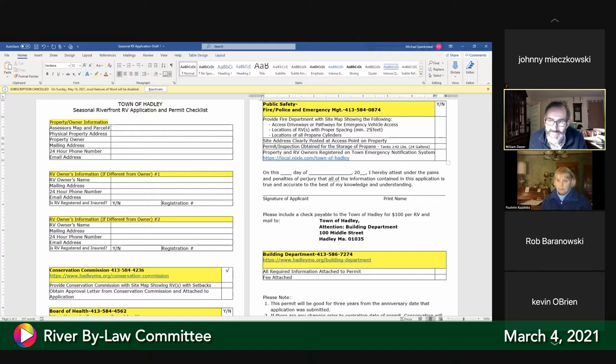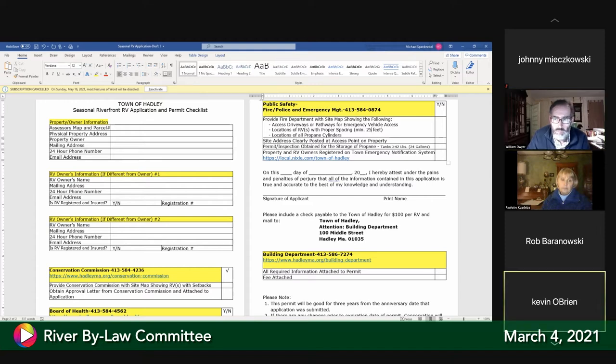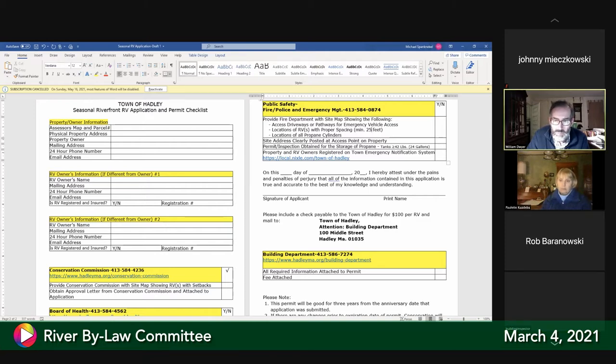If we could extend the provisions of the campground regulations to all users, I think most everyone would be happy with that. It would address the concerns raised — someone at the planning board meeting asked why shouldn't everybody have to have a port-a-potty.